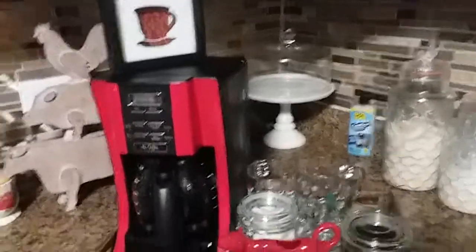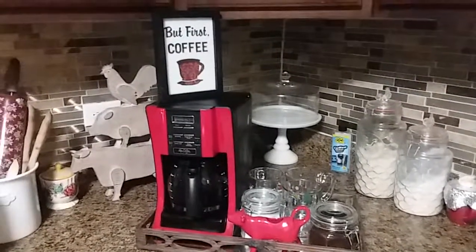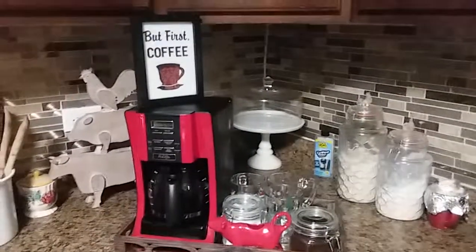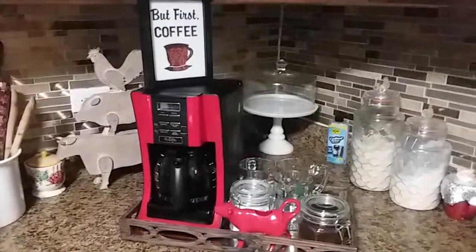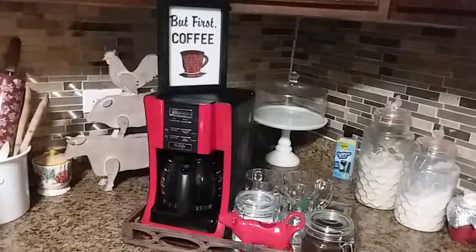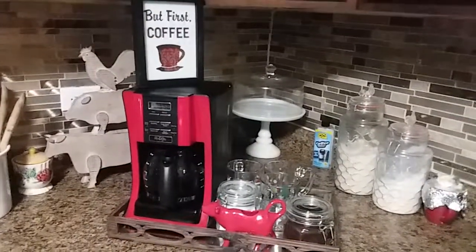I just wanted to show you all my little coffee station. I don't want to be on camera today because child, I look ratchet today. But anyway, I wanted to show you my kitchen table — my kitchen set, my table in the kitchen. It's kind of whimsical, but I just wanted to share that with you all today.